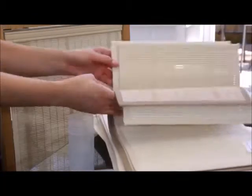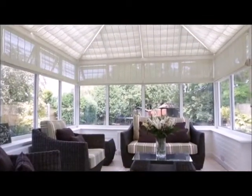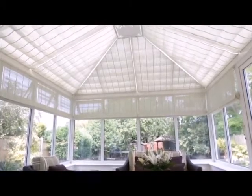A design plan is produced which details the style, number and colour of your blinds or shutters. The no-obligation quotation is then prepared for your peace of mind. All Appeal blinds and shutters are fully guaranteed.